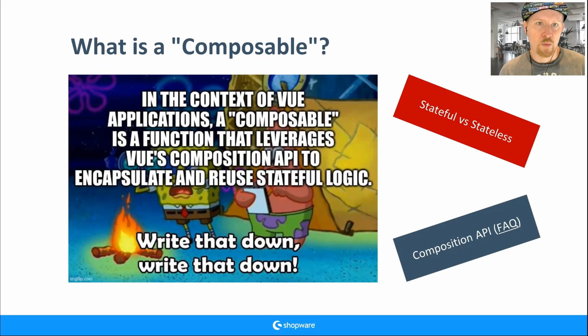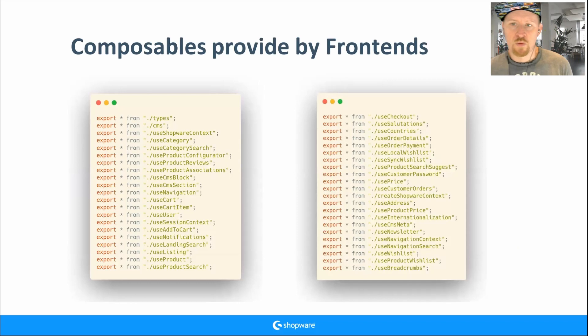If you're not familiar with the Composition API introduced with Vue 3, I suggest reading the FAQ — it's really helpful. A composable always starts with 'use' — that's a rule. If you see something like useCart, you know it's a composable. I would say a composable is like a class that provides functions you can easily use — for example useCategory, useNavigation, useSearch.